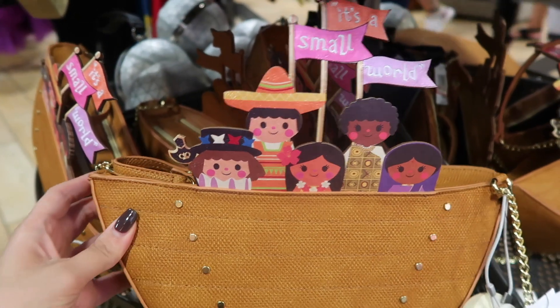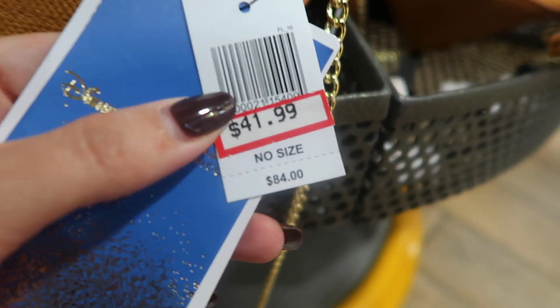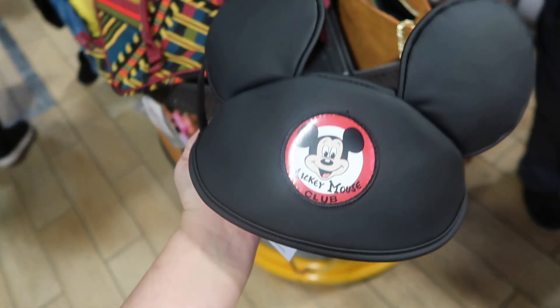They have an It's a Small World purse — how cute is this! Originally $84, now $42. This is super cute. And this is actually a purse but it looks like a Mickey ears hat.